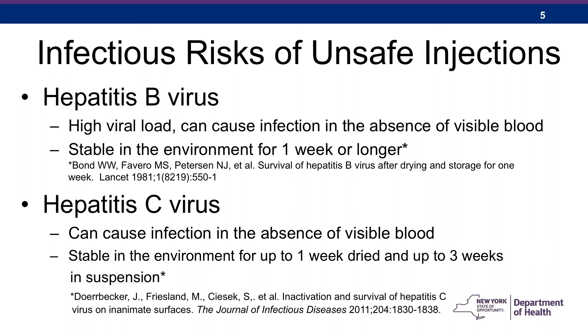Hepatitis C can also cause infection even in the absence of visible blood, and it's stable in the environment at least overnight, but less than four days. The reason that interval is worded so awkwardly is that the commonly referenced study analyzed viability overnight, where they found live virus, and then at four days, where they didn't find live virus. We don't know whether it can survive for one, two, or even three days. We do know that it remains viable for longer periods in cool liquids, like inside medication vials.